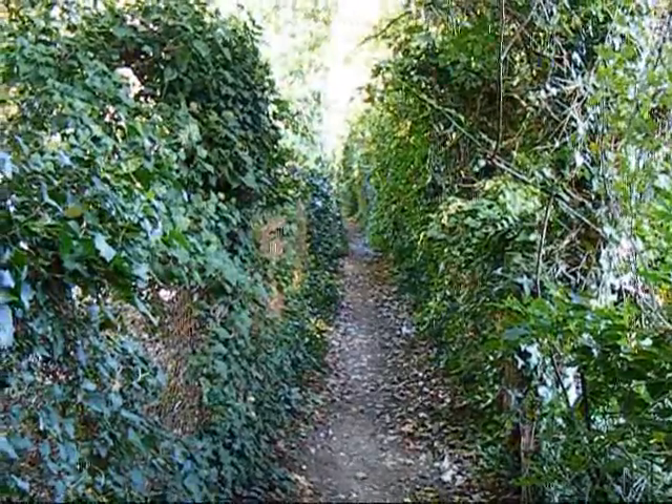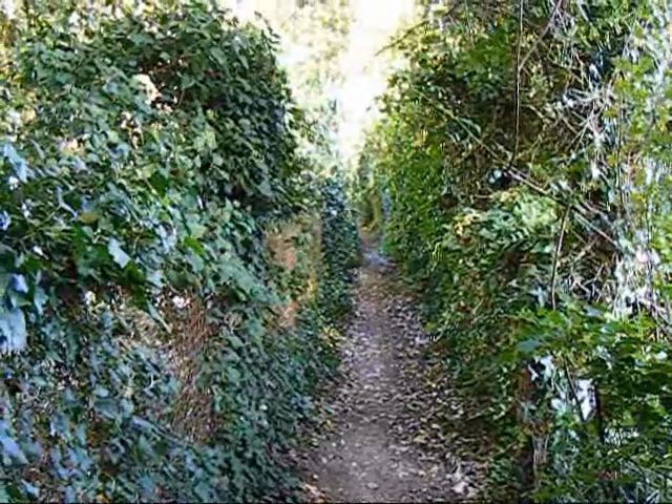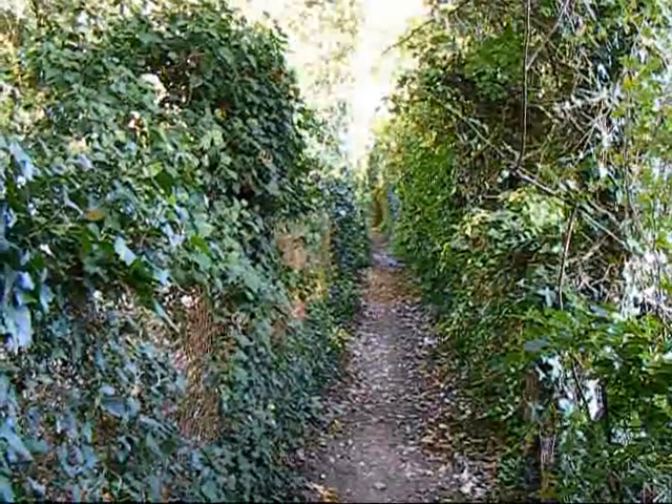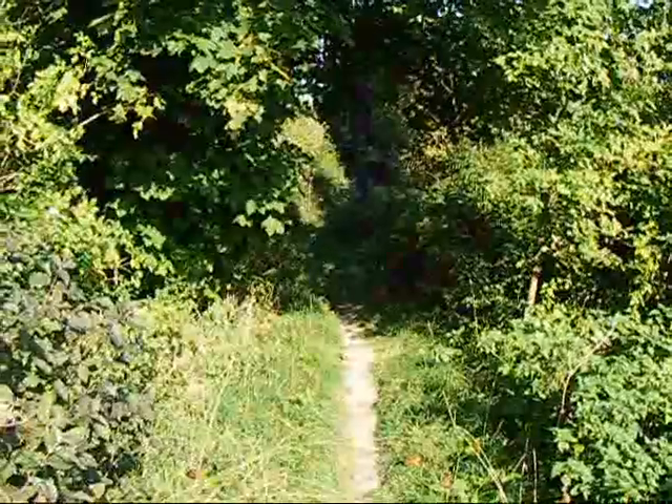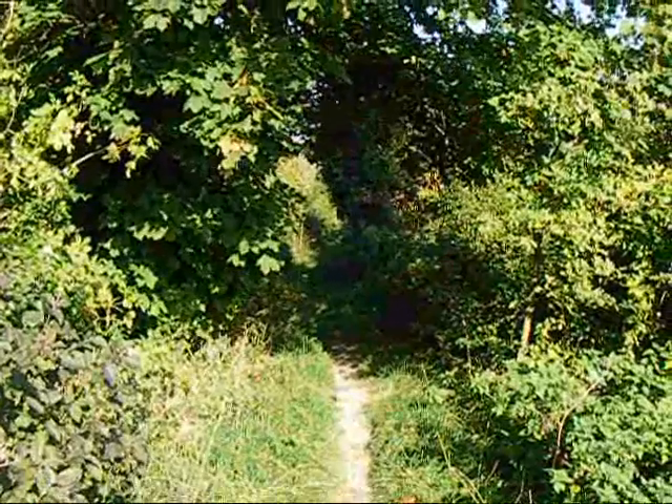Now heading into the centre of Winchester. At least some Clarendon Way footpath signs and waymarks have appeared. Now heading along a sunken trackway — the remains of an old road into Winchester. Nice view over to the right.